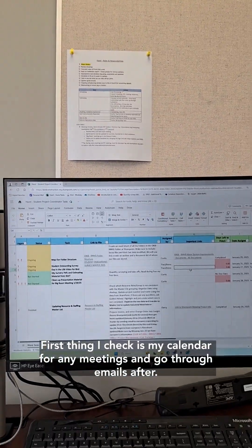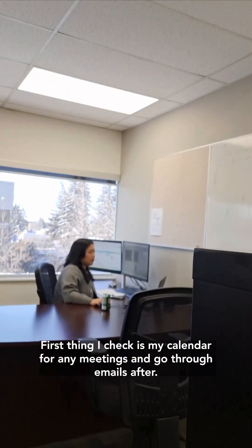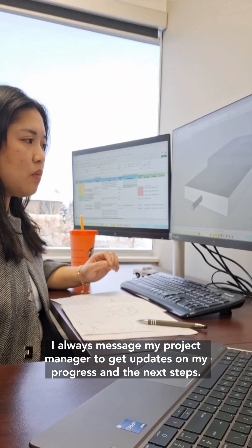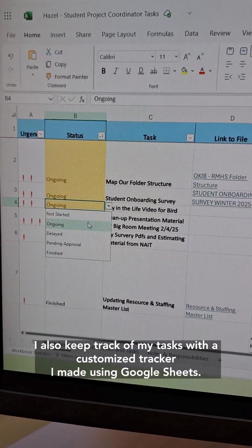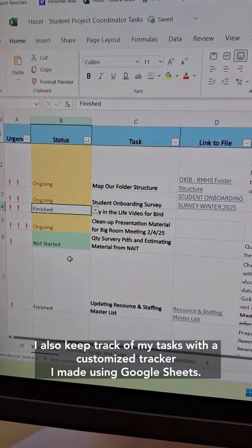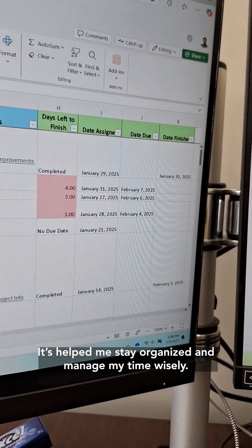First thing I check is my calendar for any meetings and go through emails after. I always message my project manager to keep them updated on my progress and the next steps. I also keep track of my tasks with a customized tracker I made using Google Sheets, which helps me stay organized and manage my timeline.